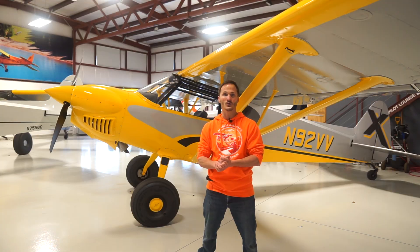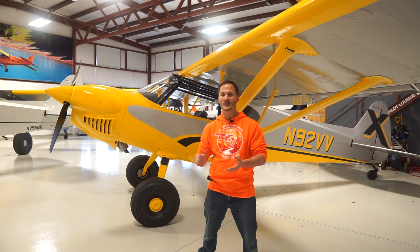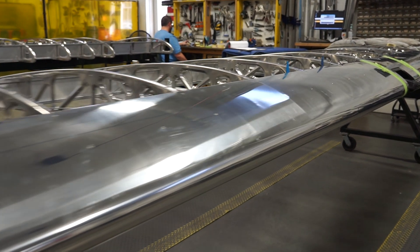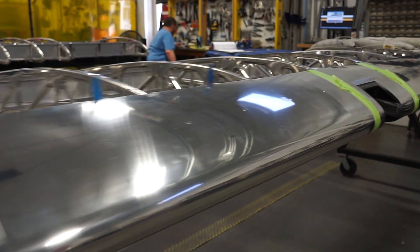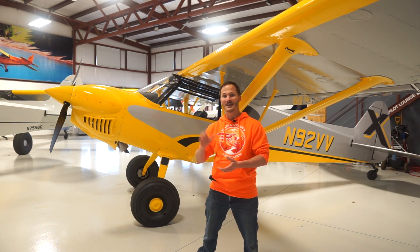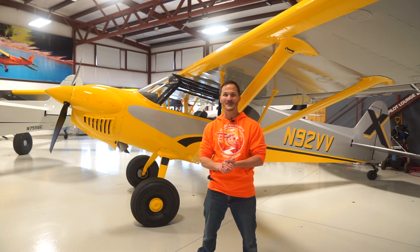I can't say enough about this group and the factory, the team — every member here has really been happy to work with us. The facility is spotless. Every location is organized. It's just been a really, really impressive build. And I can't wait to see the final aircraft and see the raffle and see how it all comes together.